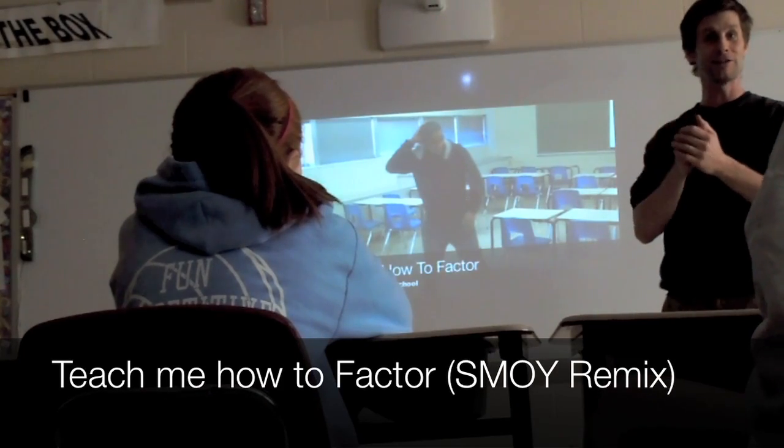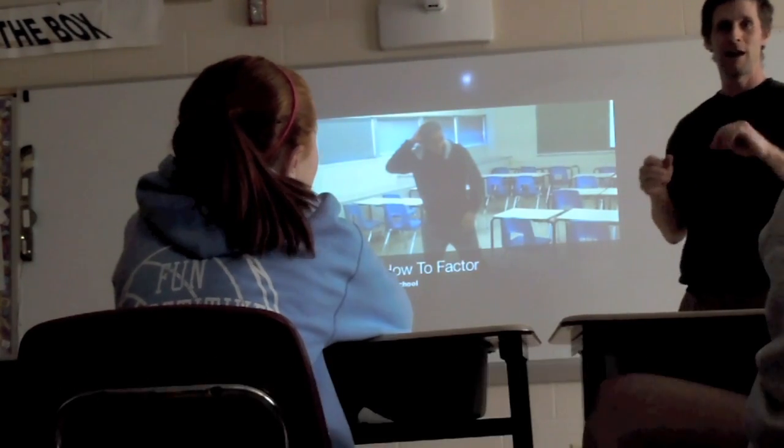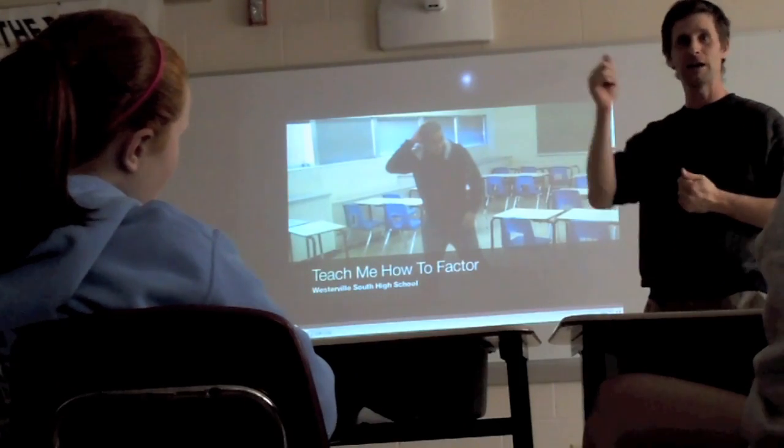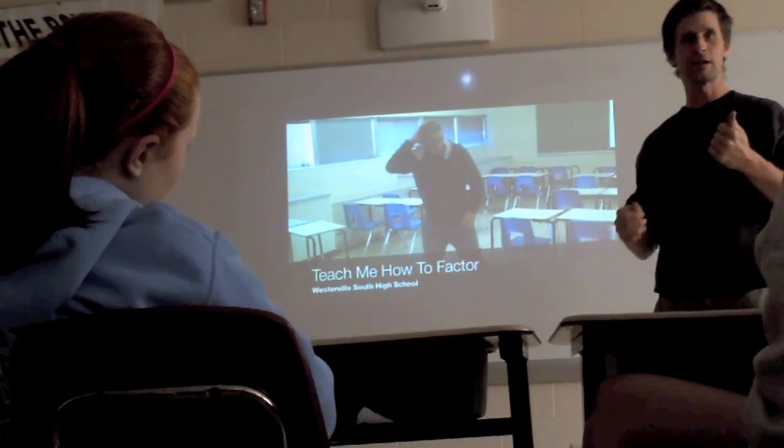Hey guys, we've been doing factoring lately. You guys have been doing a good job. I found this really cool video online — teach me how to factor from a high school up in Columbus. Let's take a look at it.